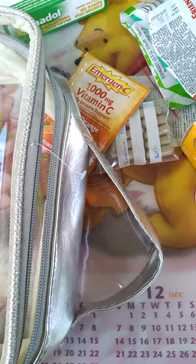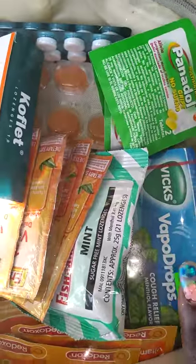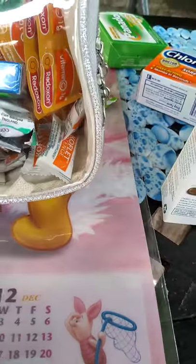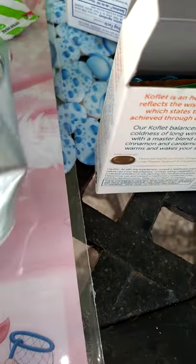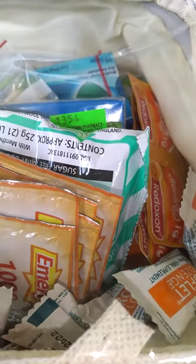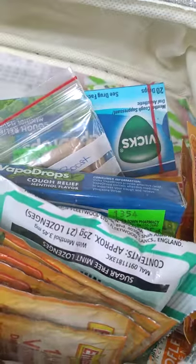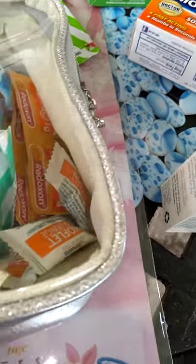Okay guys, so this is what the kit looks like now. I went ahead and put most of the stuff in. It's not in any particular order but I can clearly see everything, even if things get mixed up. I'm going to keep adding to it until it's complete — definitely need to add band-aids and whatever else the three of us will need.